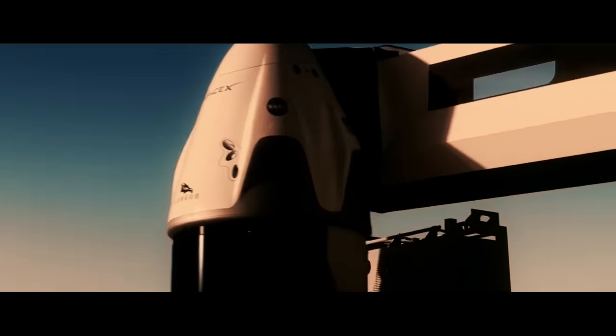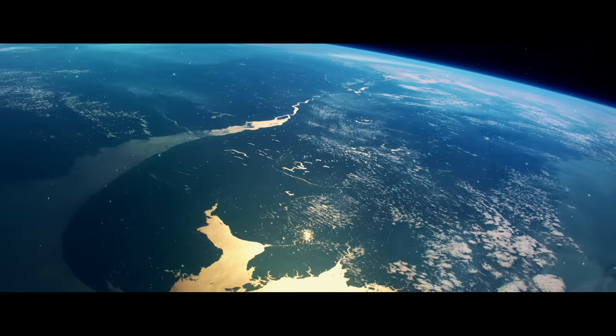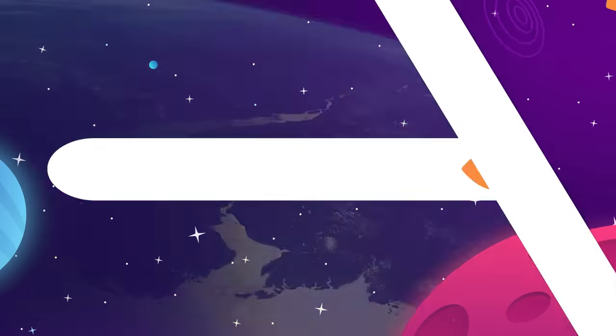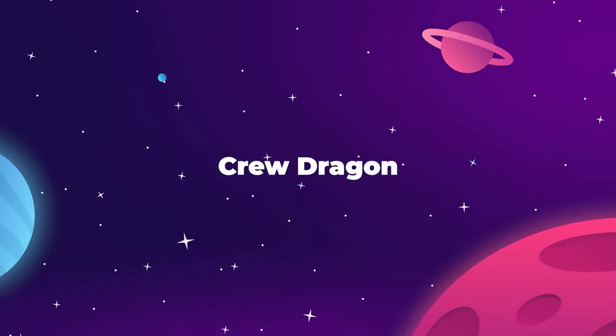And I mean real space — not that Virgin, Blue Origin little hop over the line of technicality. We are going to orbit, friends, and this is what it's gonna be like. This is the Space Race. Let's meet our chariot to the gods: the SpaceX Dragon Capsule.